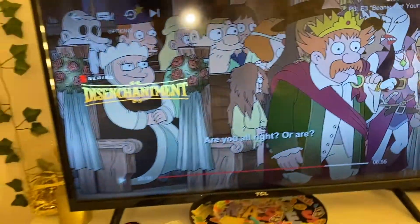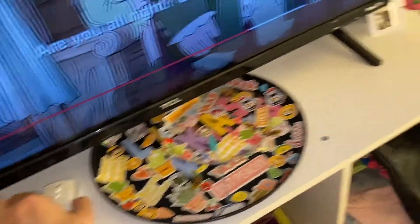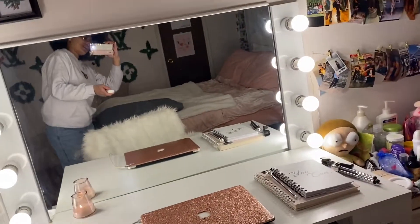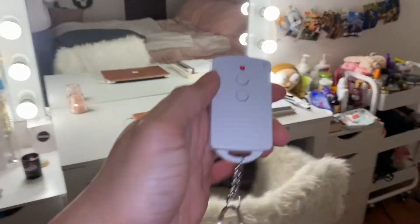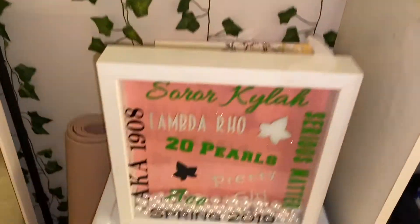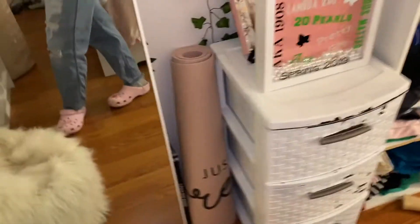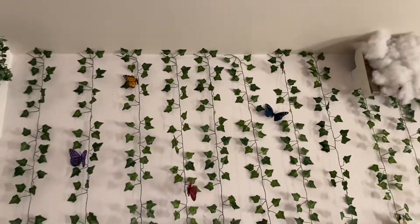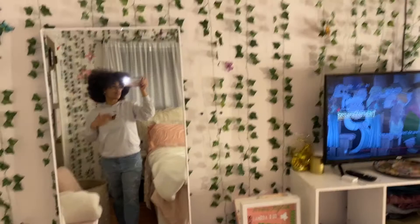My TV — Disenchantment is a great show. This is a controller. I also recommend this light clicker — it's so convenient. I'm just laying in my bed. And then my little workout section. So I just have the ivies coming down here.